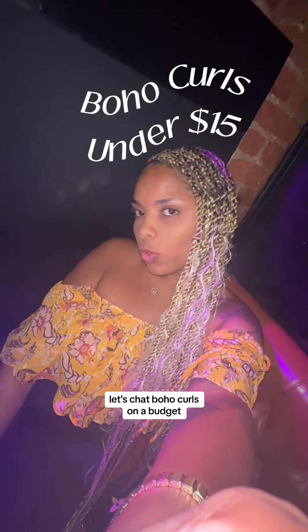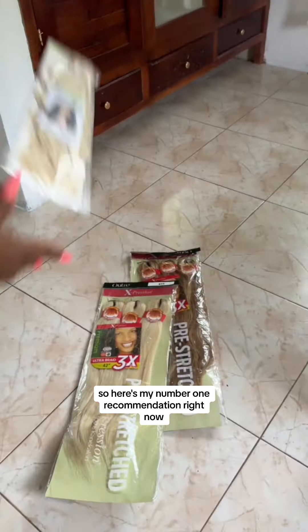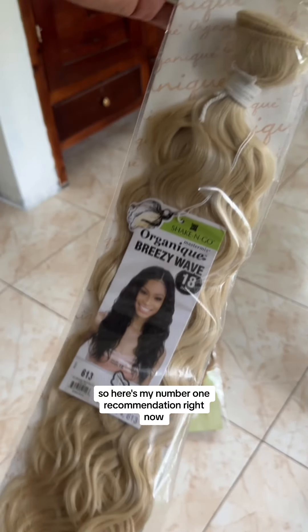Let's chat boho curls on a budget. I love boho styles but I hate when the curls tangle, so here's my number one recommendation right now.